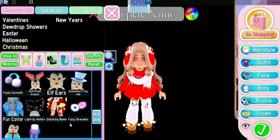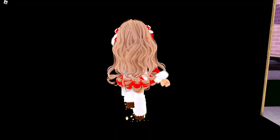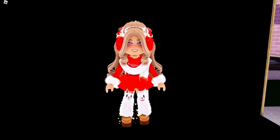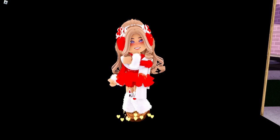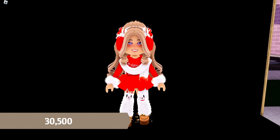The last item we're wearing are the Fuzzy Bracelets. Here is our final outfit of the video — I think it's really, really cute. The only diamonds spent outside of the heels were for the skirt at 2,500 diamonds. Combined with the heels, this outfit cost 30,500 diamonds total, which is a pretty affordable outfit.